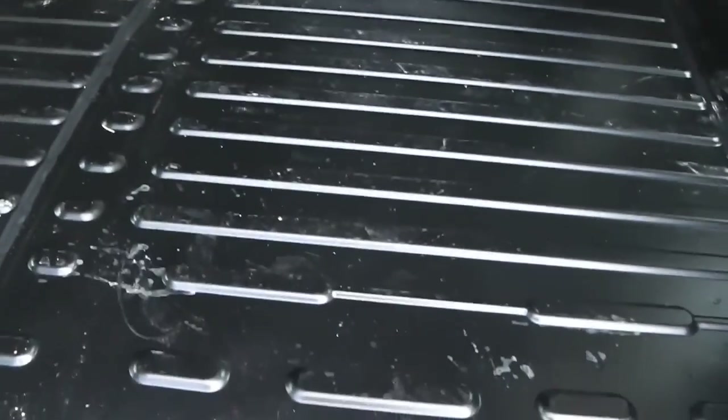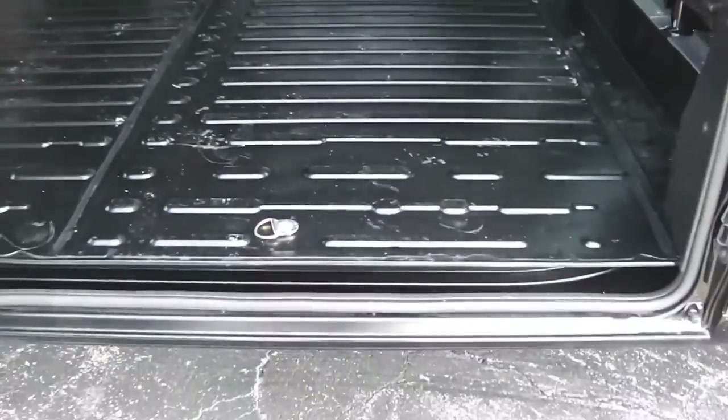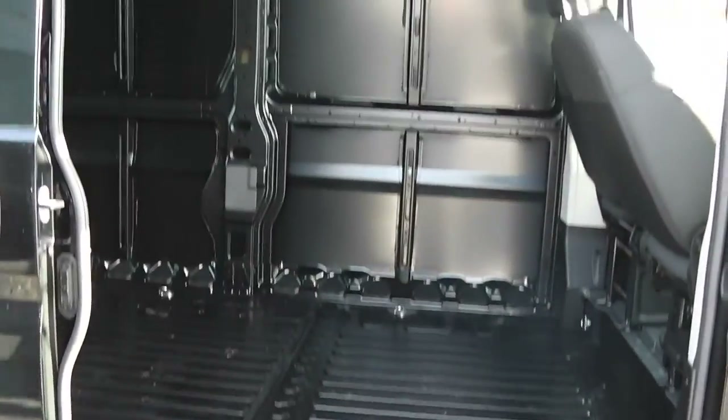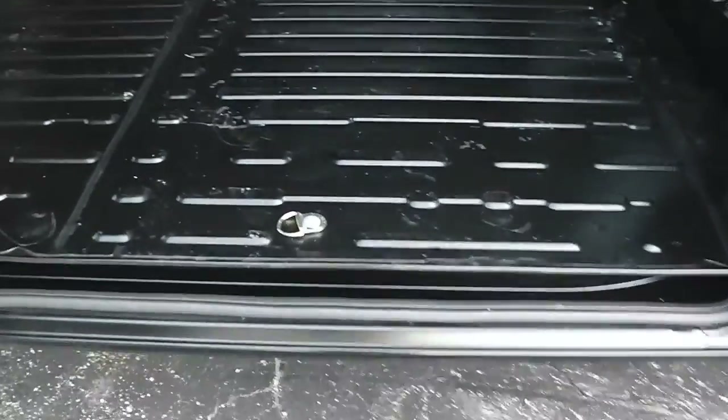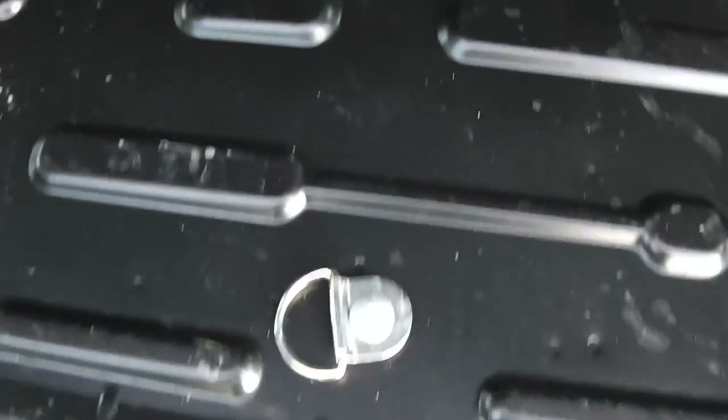Opening the side door, there's plenty of room to be able to load a skid. The floor has tie-downs — looks like eight, four on each side. Actually, I stand corrected: there's one behind each seat too, so you're looking at ten tie-downs in this Ram ProMaster.